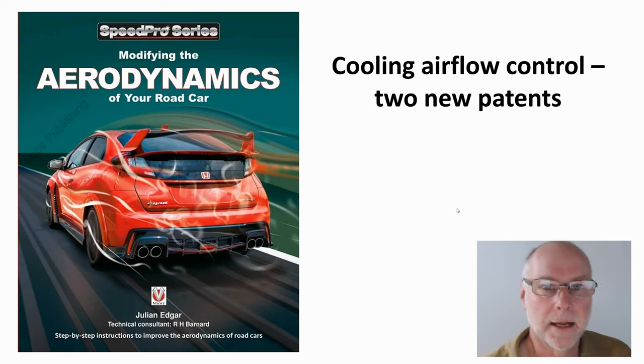Hello, my name's Julian Edgar, and I'm the author of the book Modifying the Aerodynamics of Your Road Car. What I want to do in today's video is look at two new patents. Both relate to airflow at the front of the car, and I think the second one particularly is interesting in the way it handles cooling flow. Both patents have recently been issued to Jaguar Land Rover in the UK.